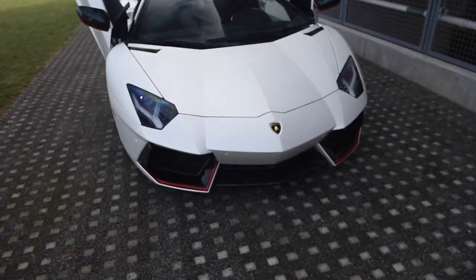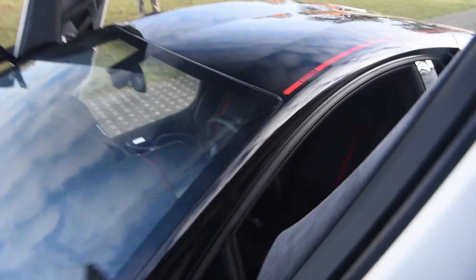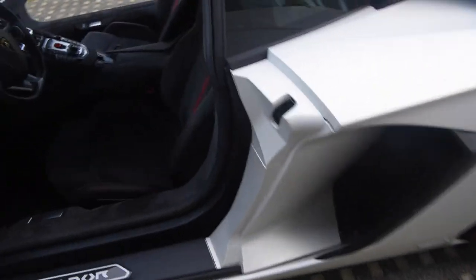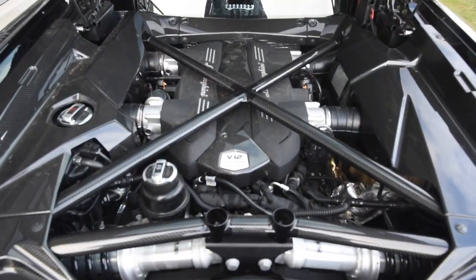Performance-wise, nothing changed — still 700 horsepower. It's just a ton of carbon fiber and the painted roof with the Pirelli logos. Going ahead and opening up the engine — all carbon bay with the cross brace and carbon fiber.